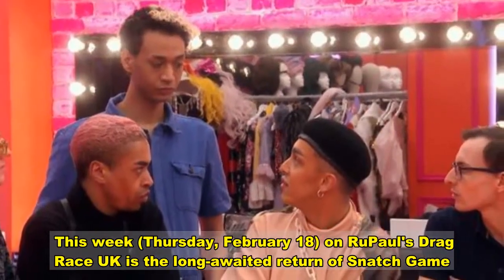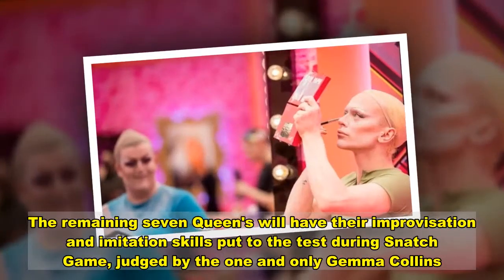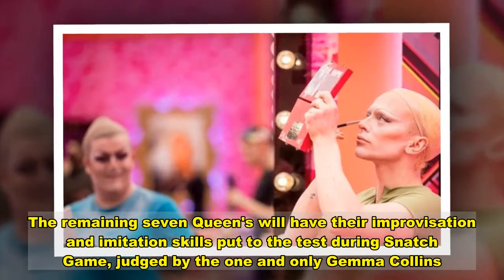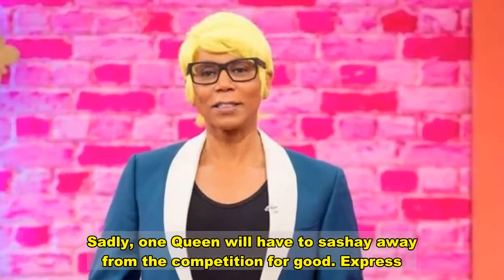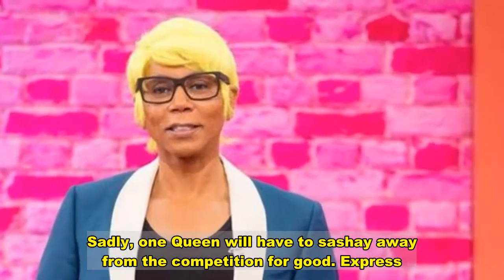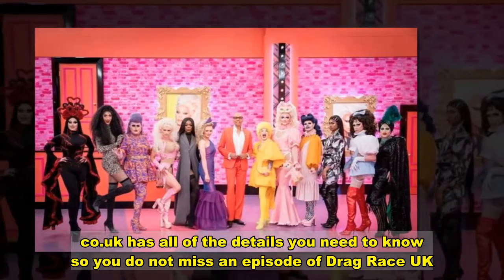This week, Thursday February 18, on RuPaul's Drag Race UK is the long-awaited return of Snatch Game. The remaining 7 queens will have their improvisation and imitation skills put to the test, judged by the one and only Gemma Collins. Sadly, one queen will have to sashay away from the competition for good. Express.co.uk has all of the details you need so you do not miss an episode of Drag Race UK.